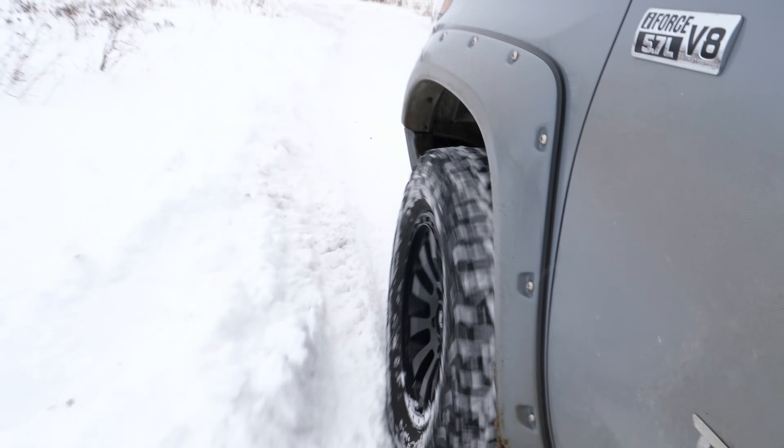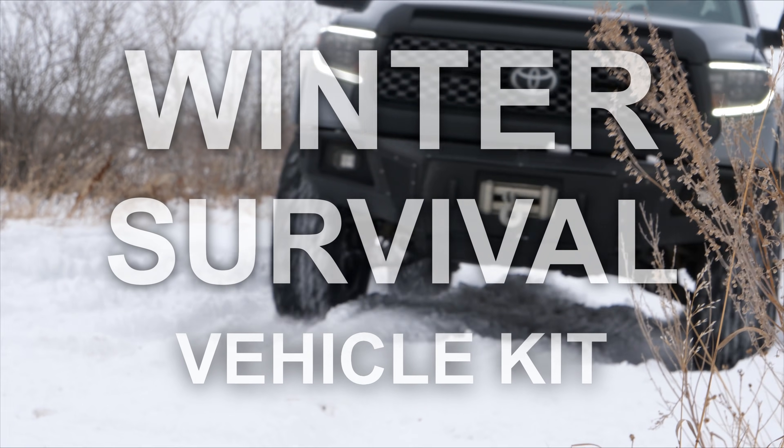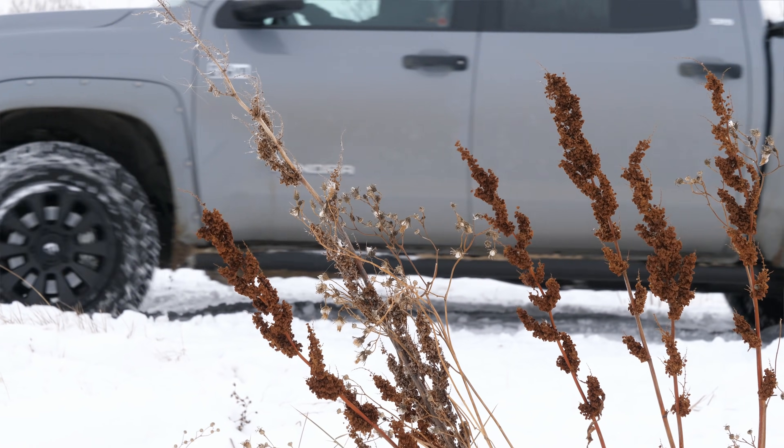Today we're going to be doing a comprehensive breakdown of a modern winter survival kit for your vehicle. This kit will include some of the most up-to-date winter survival tools and strategies, but a lot of this gear is going to be useful no matter what the season.